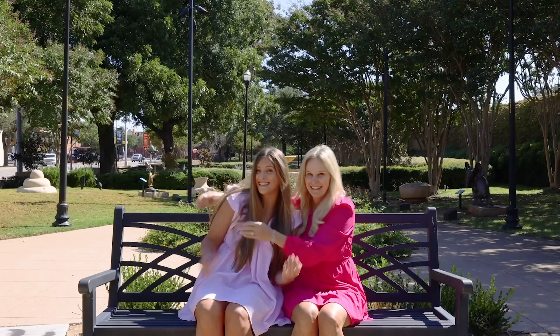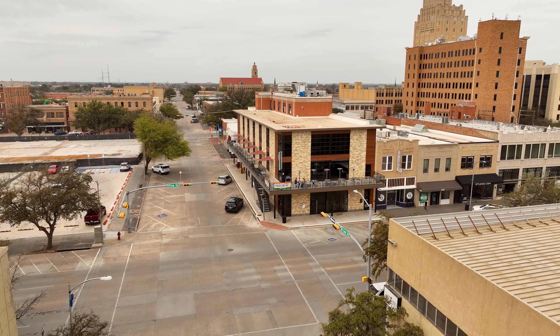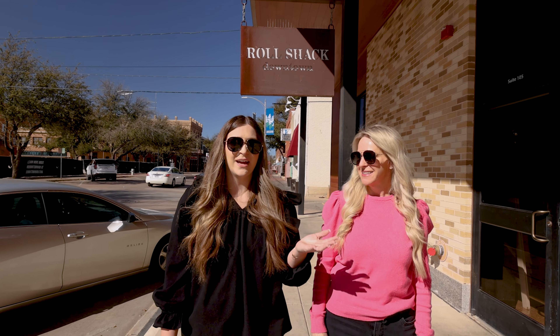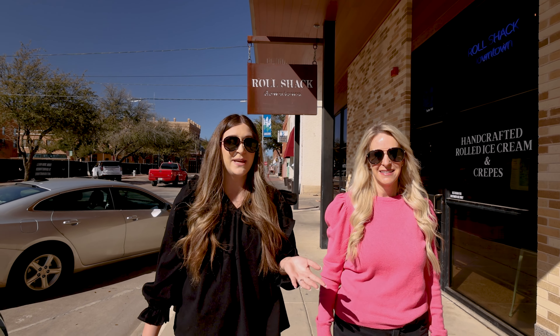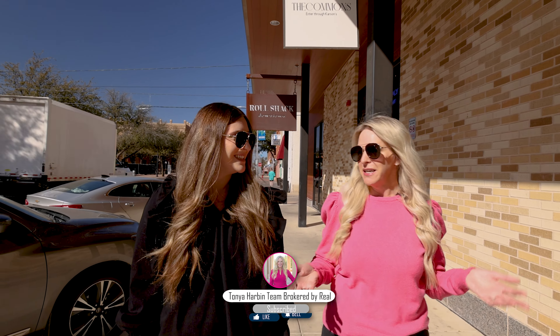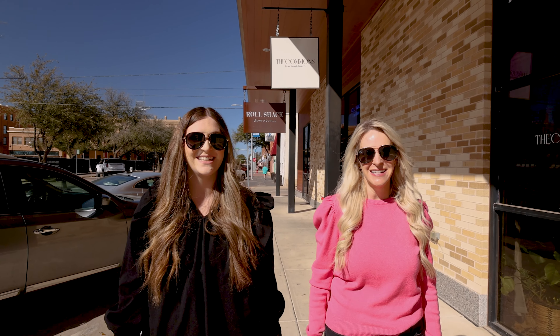We're at the Modus building. This has been one of the biggest revitalization projects of downtown. Inside we have Roll Shack, Grain Theory, The Commons, Hazel on Pine, Kay Ellis, Leslie Beard, and much more. Definitely come check it out if you haven't — it's really neat. You can come and shop, eat, and get drinks. It's a lot of fun. We love hanging out down here.